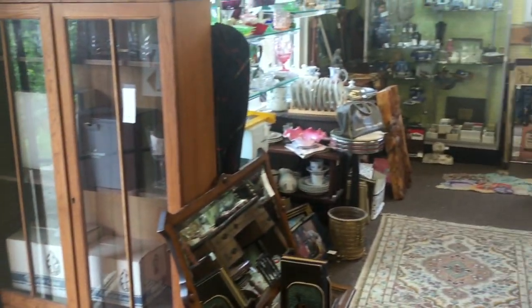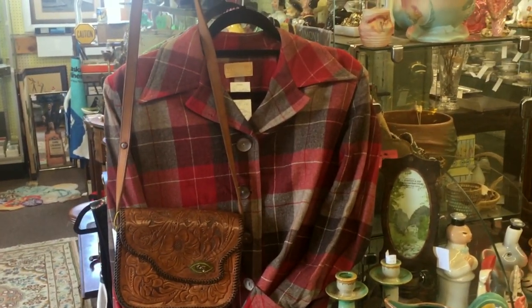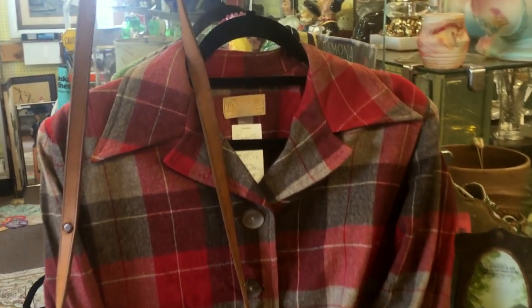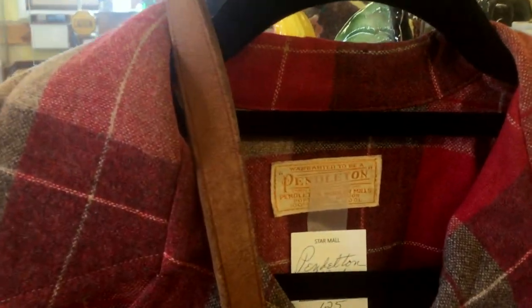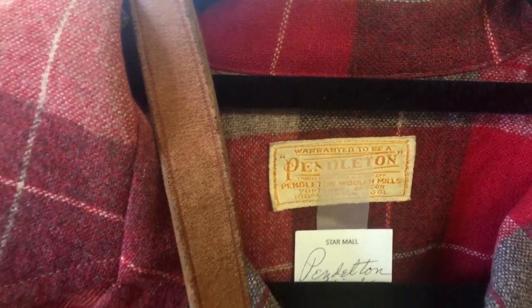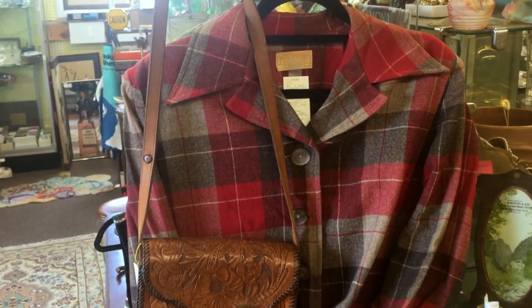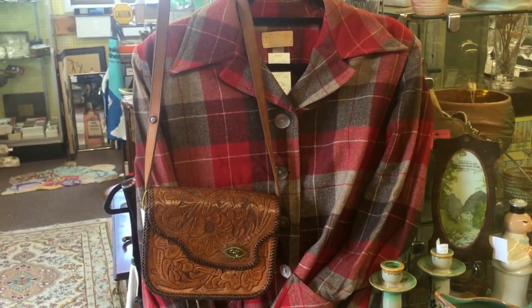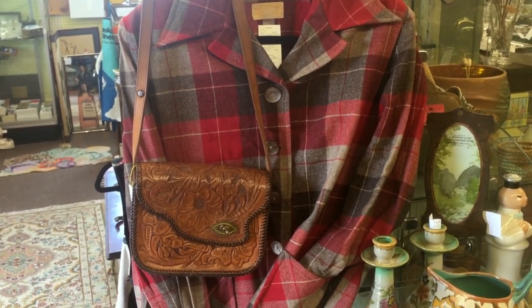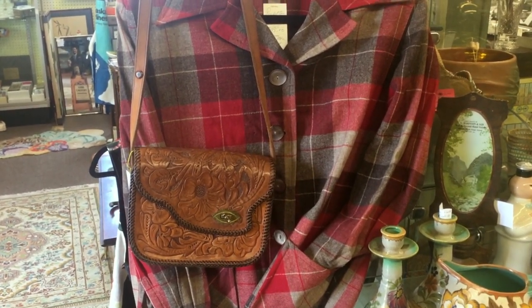I'm going to slowly turn past the English wardrobe and show you this side of the cases. Here's another vintage piece — this one is Pendleton, a 1960s Pendleton. It's got interesting buttons and is actually a ladies' shirt with a little bit of padding in the shoulders. It would be contemporary to the time of this tooled leather bag, which is late 60s as well.